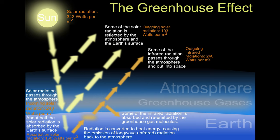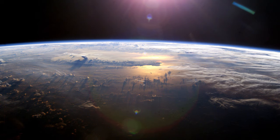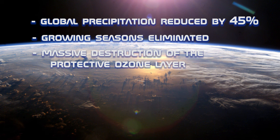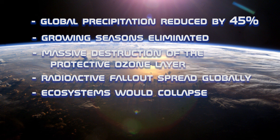In around a week, 150 million tons of smoke will rise in the atmosphere, blocking the sunrise and creating a nuclear winter, which will last for many decades. Average global precipitation would be reduced by 45% due to the prolonged cold. Growing seasons would be virtually eliminated for many years. Massive destruction of the protective ozone layer would also occur, allowing intense levels of dangerous UV light to penetrate the atmosphere and reach the surface of the Earth.